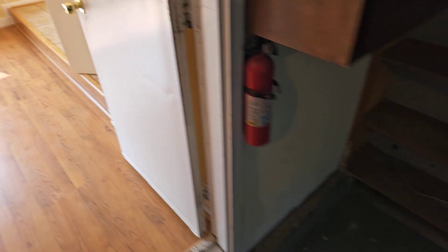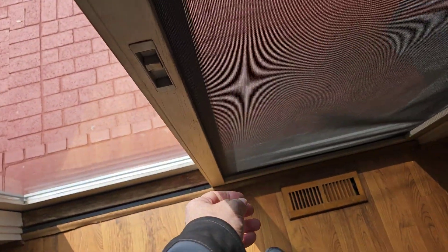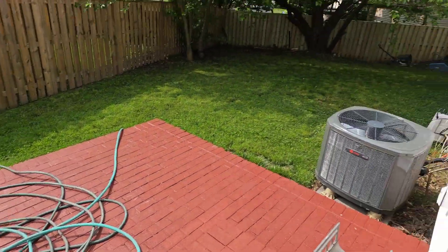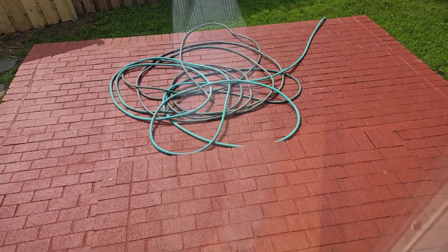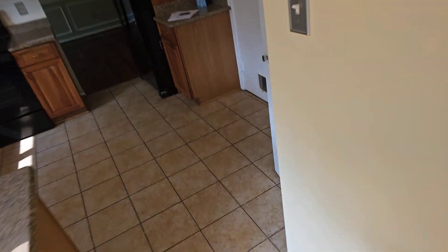I'm liking what I see. Comparing this to the one yesterday, this is so much better. Let's go outside. Nice back here — the fence is fantastic, brand new. Let's go look at the rest of the home.